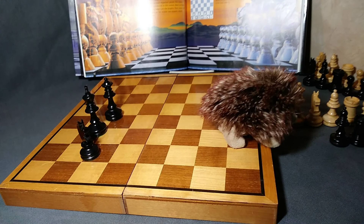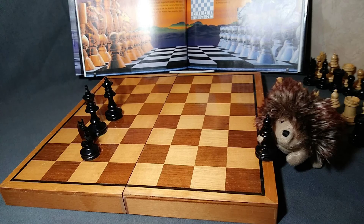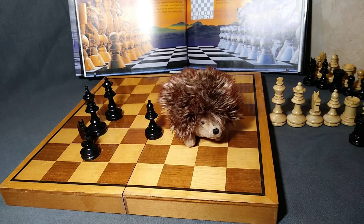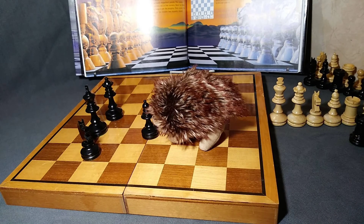Next, we have the bishop. The bishop sort of looks like the queen, but he moves differently. I'll show you all next time.